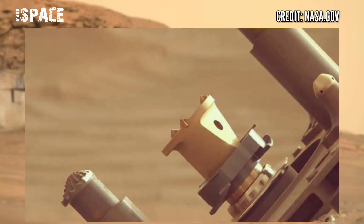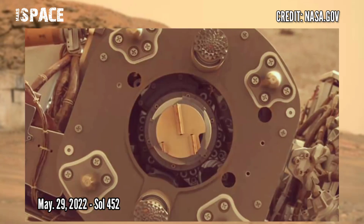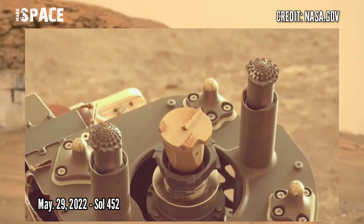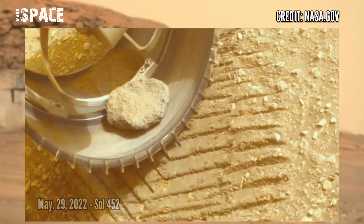Now watch new pictures of Mars captured by NASA's Mars Perseverance rover. These images were captured using the SHERLOC WATSON camera and Mastcam-Z, on May 29th, 2022, which is Martian day 452 of its mission.